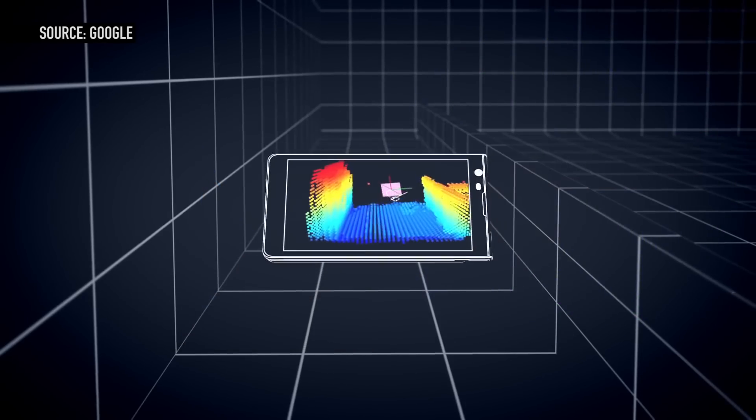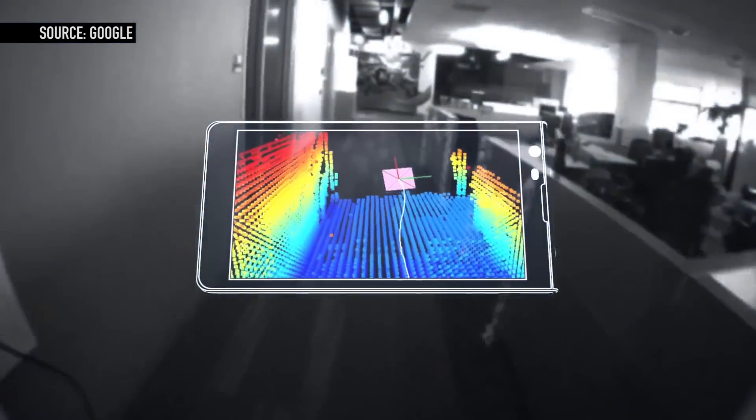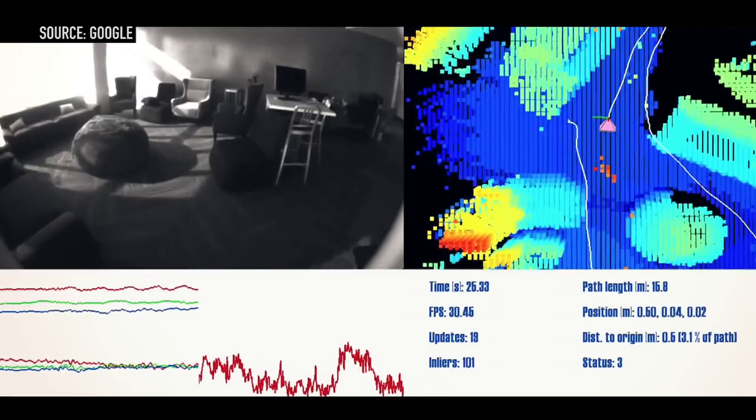We've seen this before — it's a tablet with crazy 3D sensing cameras on the back. But really today it's not about gaming or any of the other augmented reality purposes you could use it for; it's for indoor navigation.